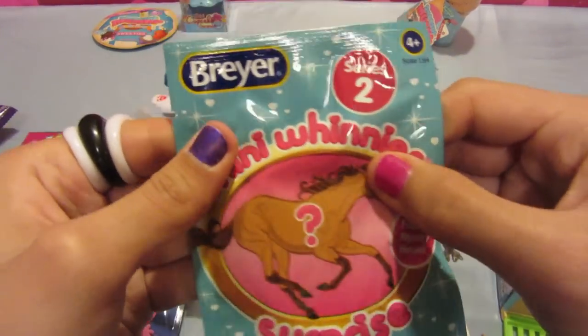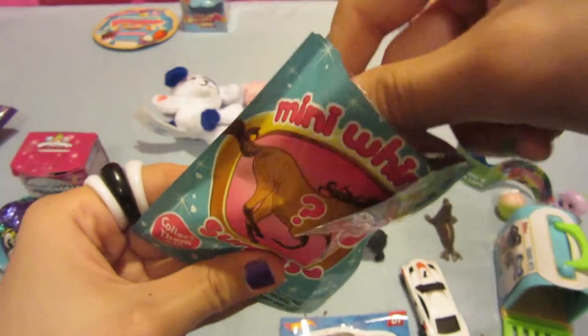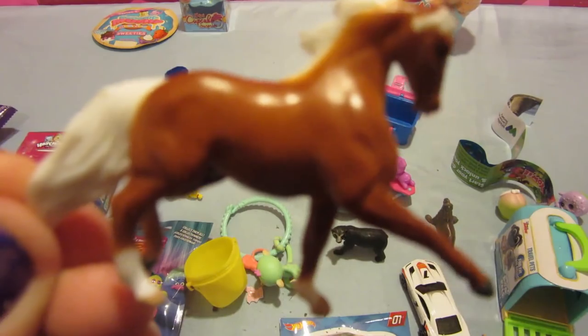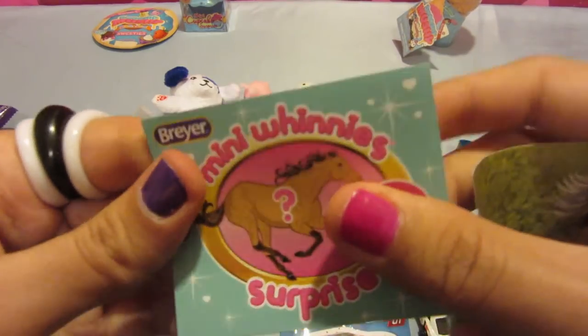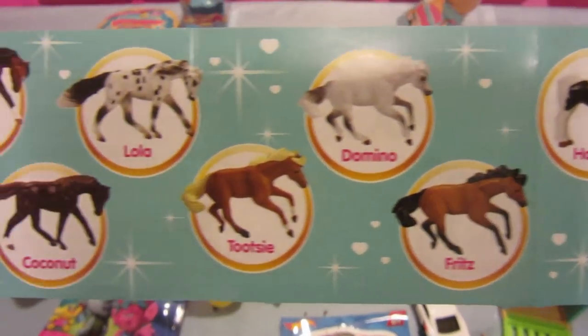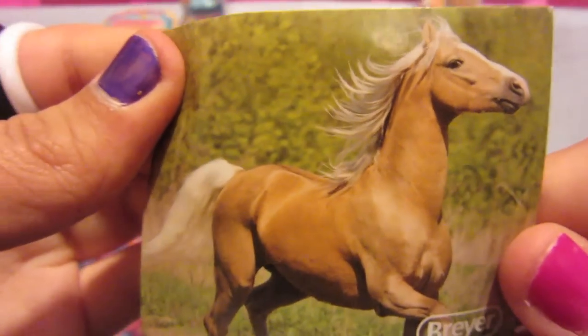I want to open this mini-weenie surprise — it's by Briar. I got some last time; I just hope I don't get duplicates. This is the one I wanted — it's not a duplicate! He has a white mane and he's just a pretty, pretty boy. This is the catalog with the types of horses you can get. Looks like I don't have Harley, Tootsie, Coconut, Lola, and Alfie, but I got most of them. This is the sticker that it comes with.